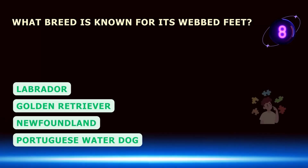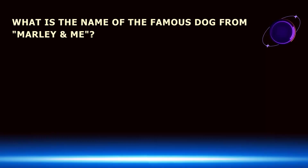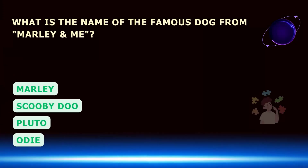What breed is known for its webbed feet? What is the name of the famous dog from Marley and Me?